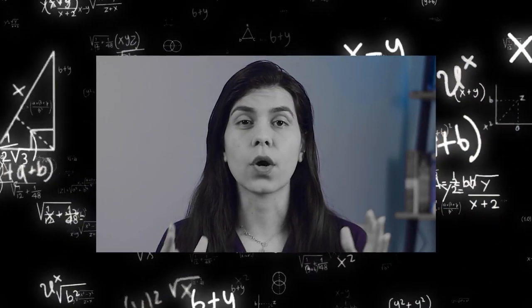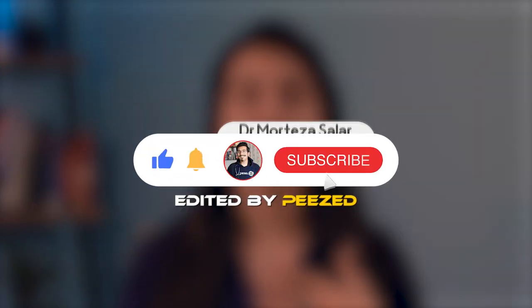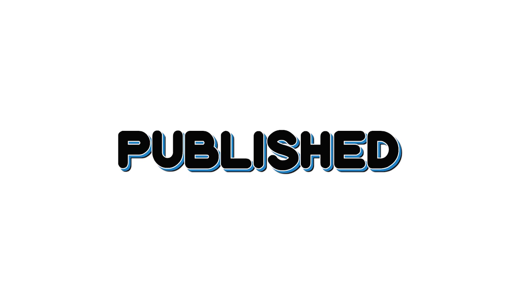In 2019, a great journal published a review article about minimally invasive surgeries for the treatment of hallux valgus. But is surgery the only way that can help you with your bunions, or are there other ways? Hello and welcome back to Dr. Solar channel. This is Dr. Fatima and today we are going to talk about the causes and treatments of bunions based on a recently published article.